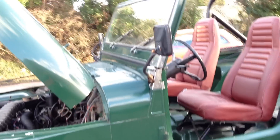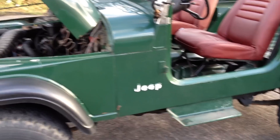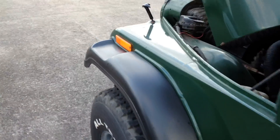It's also got MOT for nine months. It obviously works on classic insurance, so obviously very cheap to insure. What I'm going to show now is the Jeep actually driving up the road.